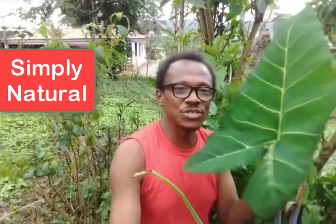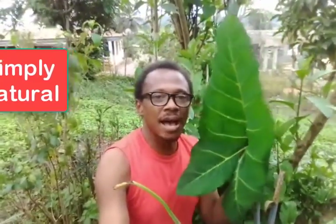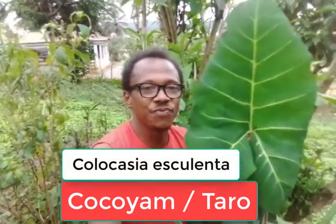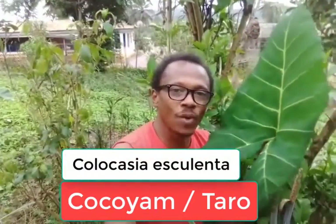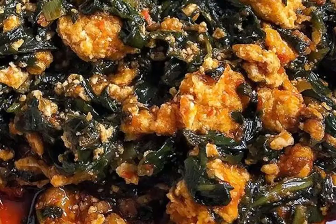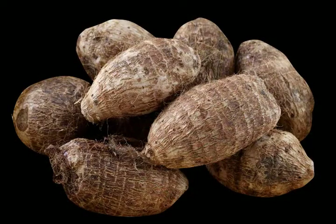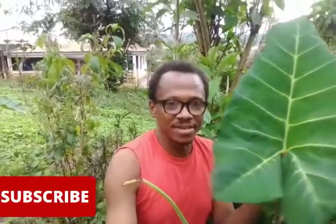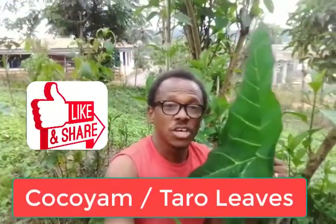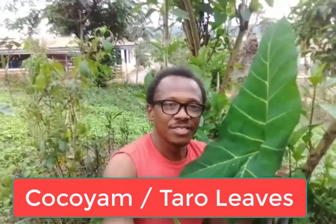Hello and welcome to Simply Natural, living in harmony with nature, the key news of nature's gift. One of nature's gifts is what I'm having right here. This is the Cocoyam plant, also known as taro. It's a tropical plant and it's very, very nutritious. Today I want to talk to you about the health benefits of eating the Cocoyam or taro leaves. Let's get started.